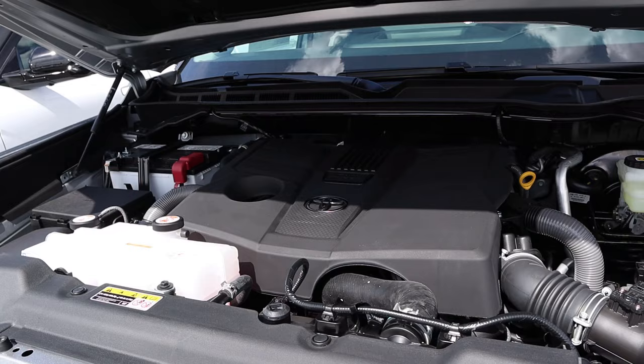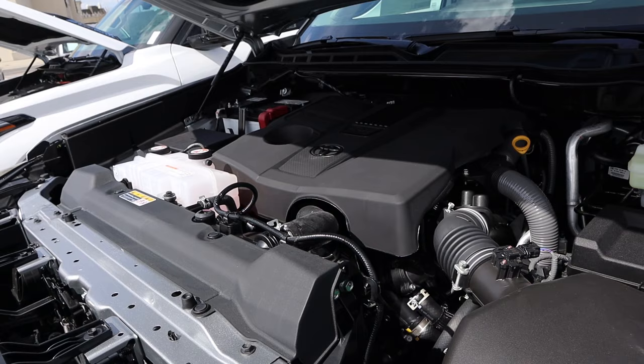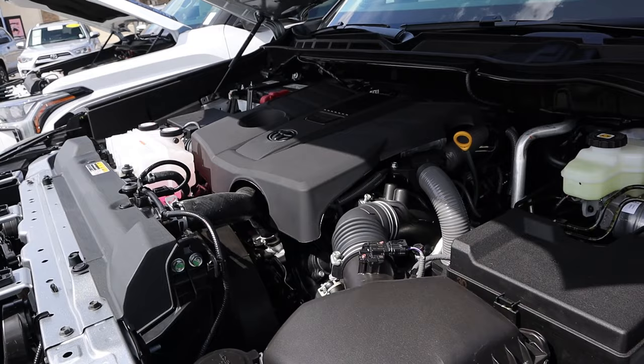Under the hood, we have a twin-turbo 3.4-liter V6 that goes through a 10-speed automatic transmission. Fuel economy is 17 around town and 22 on the highway, with power outputs being 389 horsepower and 479 pound-feet of torque — that's the standard powertrain for the Tundra.